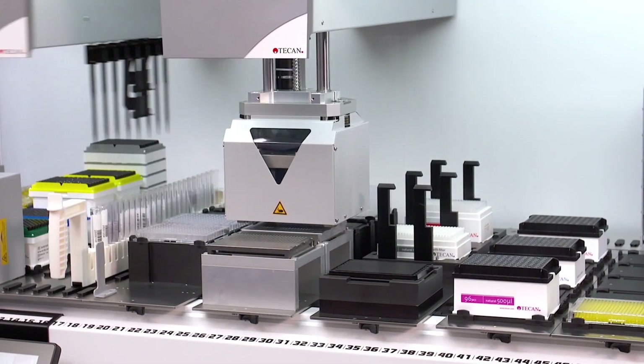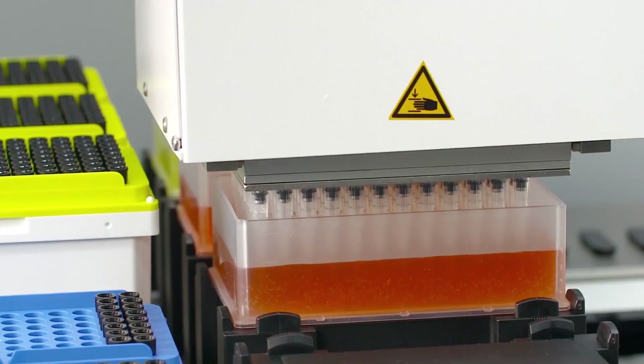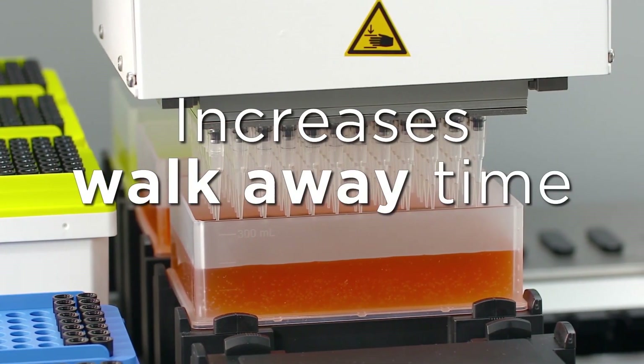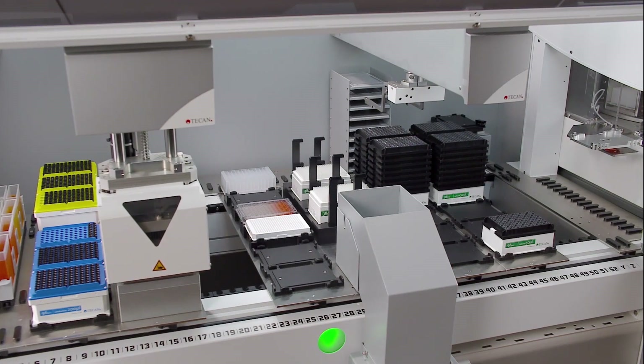Fluent GX provides up to double the deck capacity compared to current generation automation systems. More available labware on deck increases walk-away time and overall speed, which increases productivity per square metre.